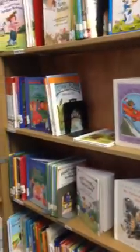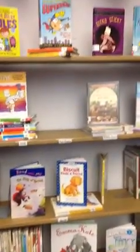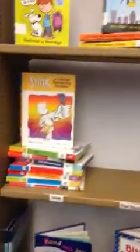Our graphic novels are coming up. We added labels so they're easier to find. Same with our series. Here's our other section of series: Magic Treehouse, Judy Moody, Marcy Watson, Henry and Mudge, Melvin Biederman, and some of our new favorites — Stink.